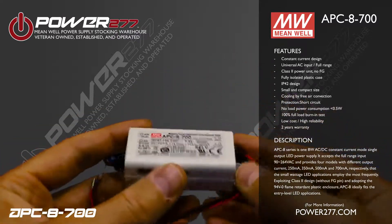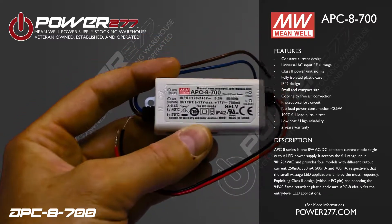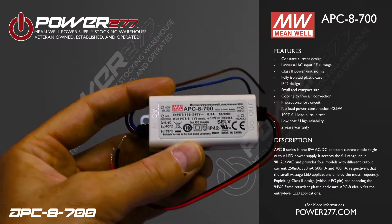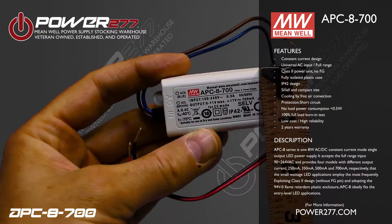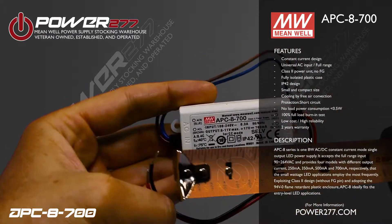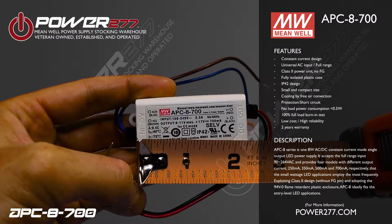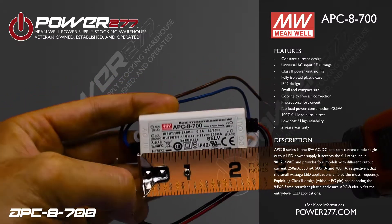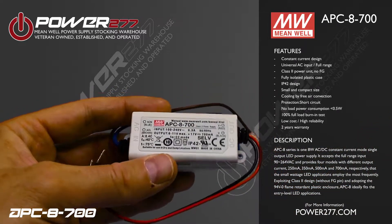Exploiting a Class 2 design without FG pin and adopting a 94V-0 flame retardant plastic enclosure, the APC-8 ideally fits entry-level LED applications. Some of those applications include indoor LED lighting, LED decorative lighting, and LED office lighting.